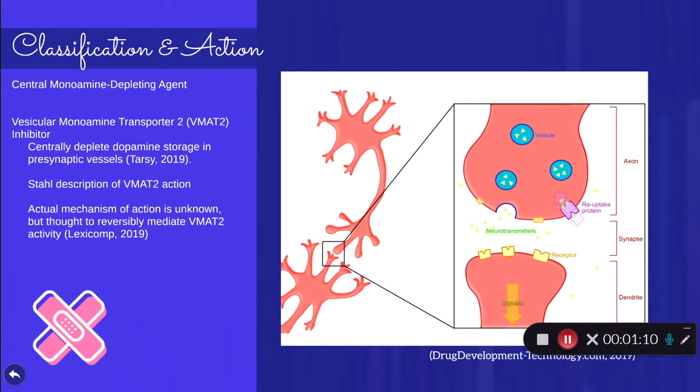Reuptake mechanisms use different presynaptic transporters, but the same vesicular transporter is used for all three monoamine neurons. The presynaptic transporters are serotonin, norepinephrine, and dopamine, but all go to the same vesicular transmitters. The actual mechanism of action is unknown, but they reversibly mediate and inhibit these VMAT2 sensors.